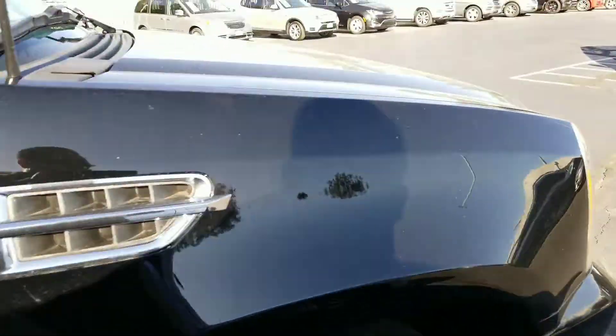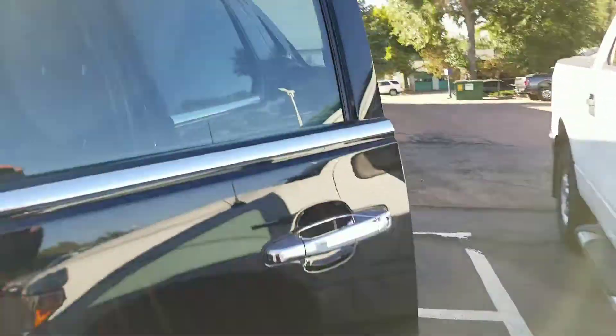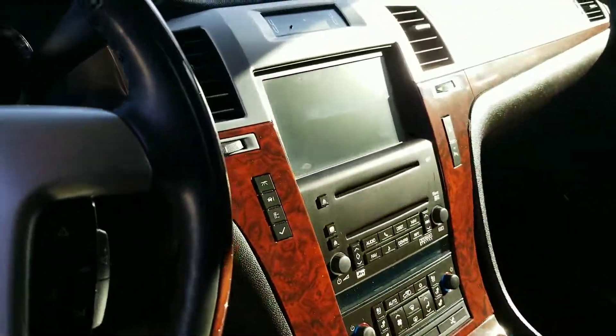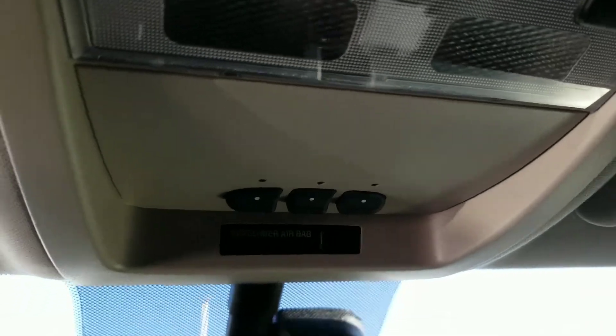I was just on the inside and the interior is in really good shape. No tears, no rips, no stains, no fading on the seats. Lots of controls, your OnStar link system, that is your HomeLink. Sliding roof — power sliding sunroof. Rear defrosters. Back seats are in really good shape.